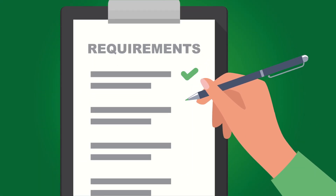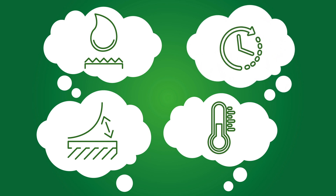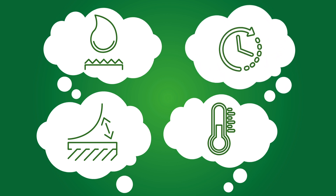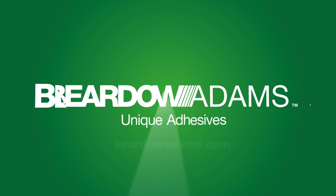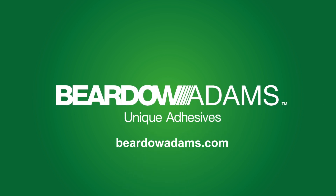Choosing the right pressure sensitive adhesive is essential to bonding performance. The application, substrates, environment and product lifespan should all be considered. Head over to beardowadams.com to discuss your needs and start your adhesive journey today.